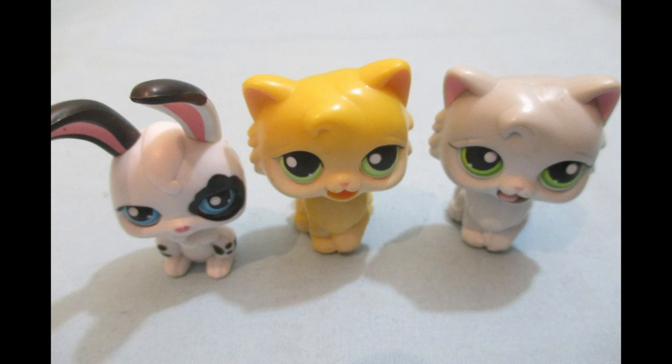Honestly, I feel bad for these dudes and Hasbro needs to come out and make a public apology for making these abominations. Please.